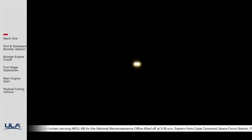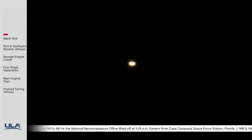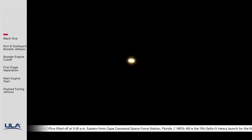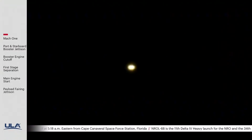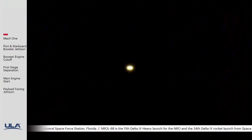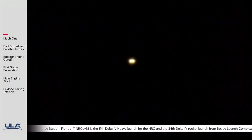We are now 210 seconds into flight. We have 30 minutes remaining until the port and starboard booster engines cut off. Vehicle performance continues to look good with the port and starboard engines burning at maximum power level, and the core RS-68 burning at the partial thrust level.